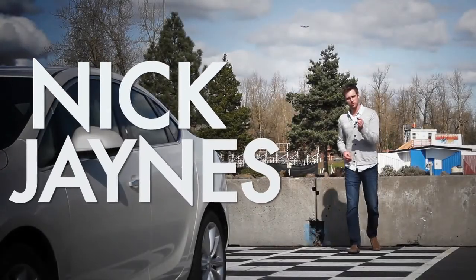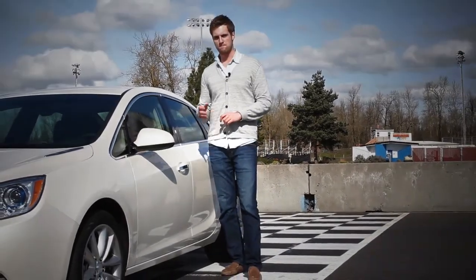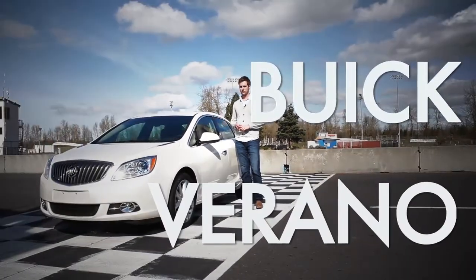Compact cars are no longer for the humorlessly frugal. With cars like the Lexus IS 250 and the soon-to-come Acura ILX, automakers are beginning to build peppy compact cars for an up-and-coming young luxury buyer. Not wanting to miss an opportunity for profit, GM has come up with their own — this, the Buick Verano.